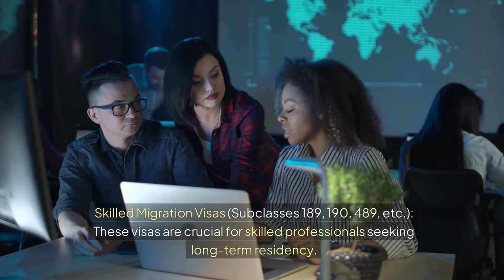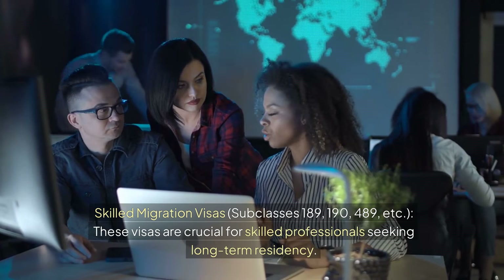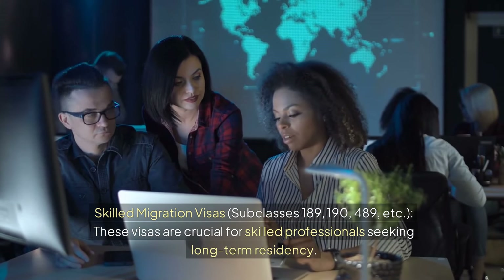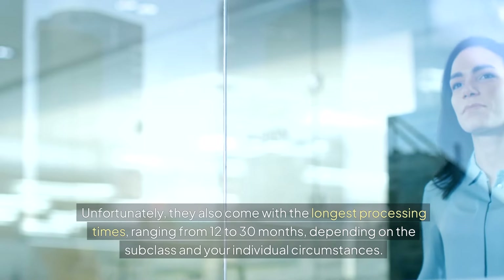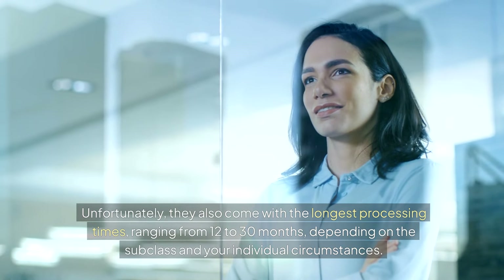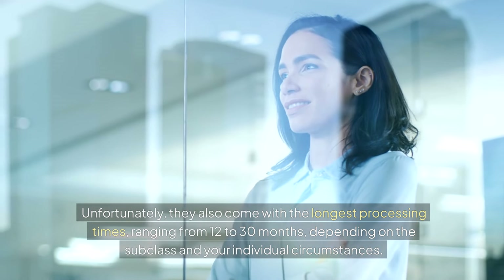Skilled migration visas — subclasses 189, 190, 489, and others. These visas are crucial for skilled professionals seeking long-term residency. Unfortunately, they also come with the longest processing times, ranging from 12 to 30 months, depending on the subclass and your individual circumstances.